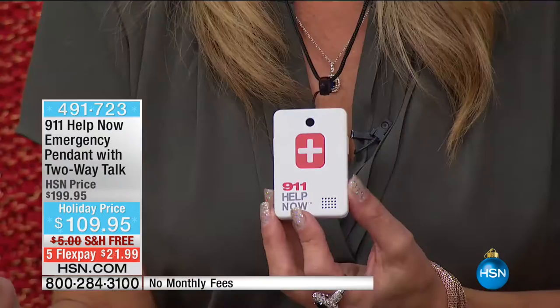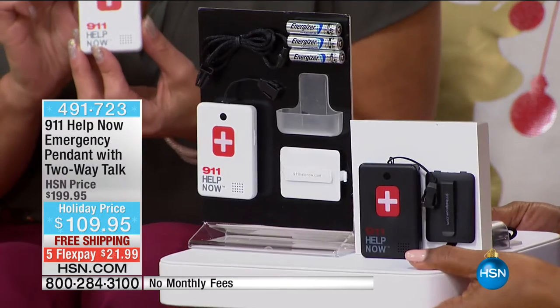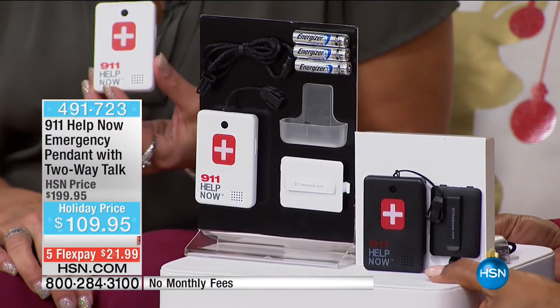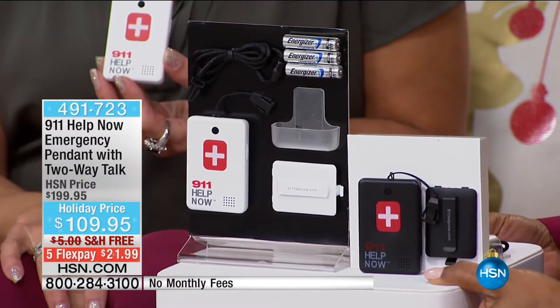This company charges $24.95 every single month for this service — that's $300-plus a year. Other companies charge $25, $35, $45 a month every single month. We sat down with the Help Now 911 company and asked them: would you, for our HSN family, give us a flat one-time fee and never pay another penny for a lifetime? And they said yes. You can own this for $109.95 with no monthly charge. Just this holiday season, we have sold over 43,000 of these.